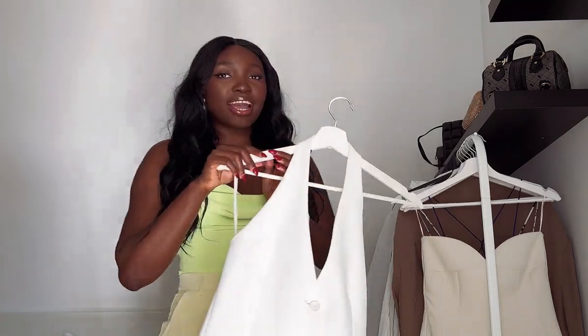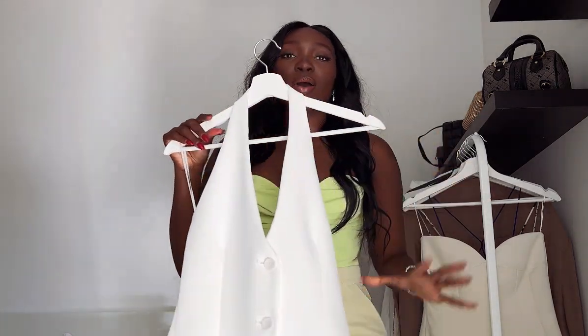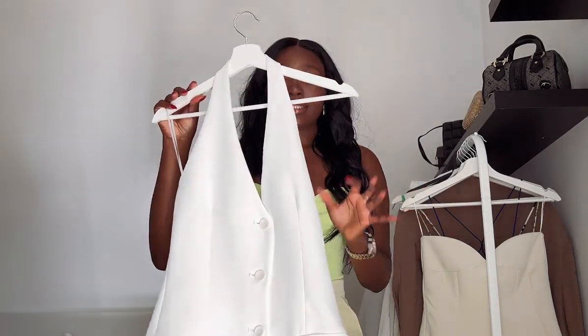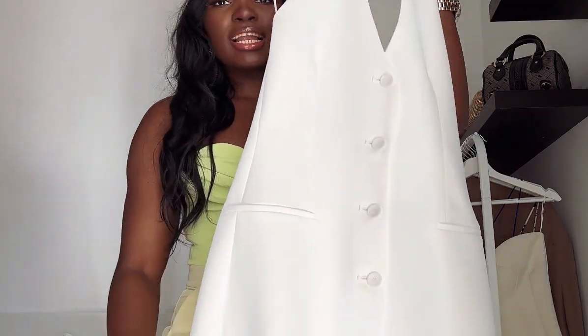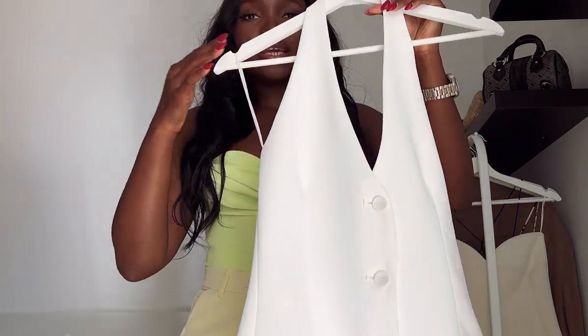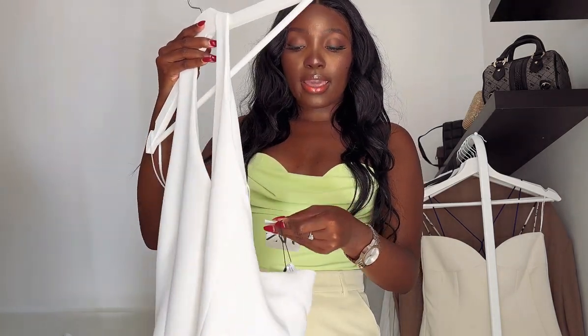The first piece I have here is this dress. I'm going to wear it and show you guys how it looks, but this is such a classic piece in my opinion. Look at it — it is absolutely gorgeous. I got it in size M.